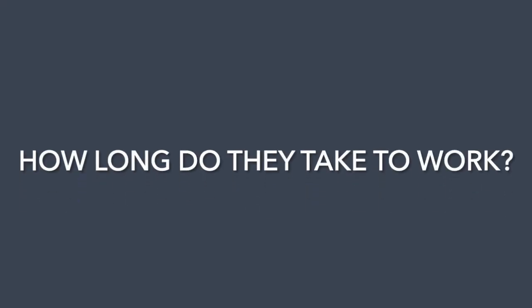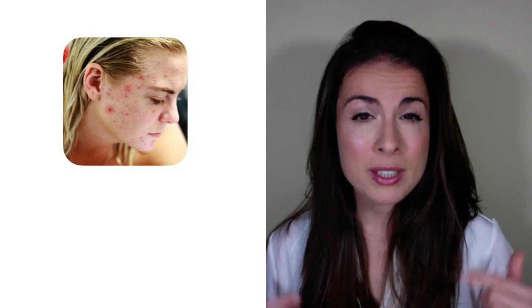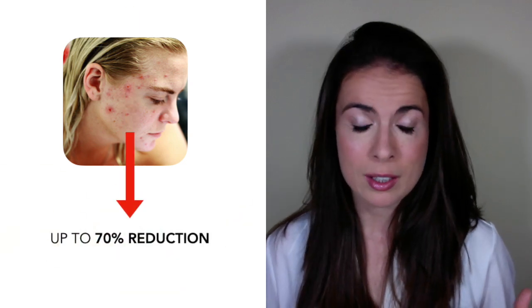How long do they take to work? Most probiotic trials run for 12 weeks, so you need to choose a probiotic and stick with it for at least three months before judging whether it's working for you. Data shows you can achieve up to a 70% reduction in your acne just by taking a probiotic, and studies show some people start to see a difference within a month or two. If after three months or longer that probiotic isn't working, choose another one and start the three-month process again.